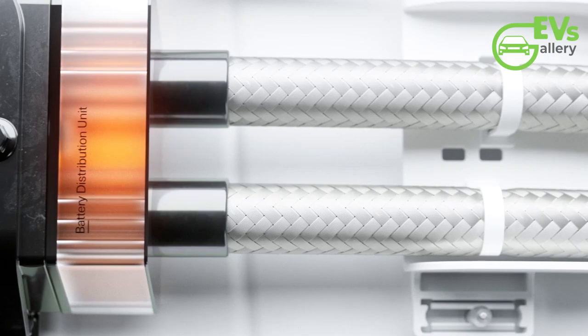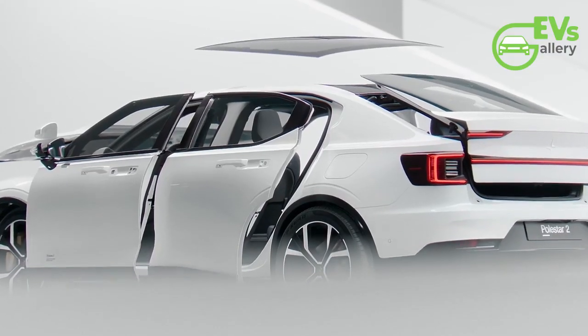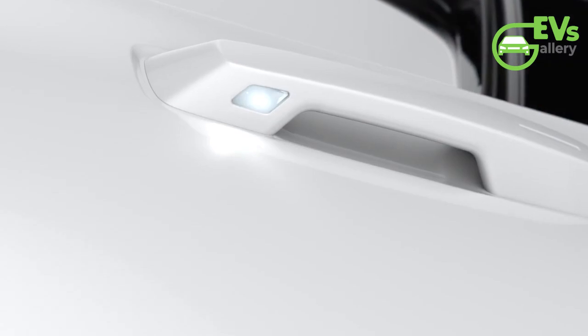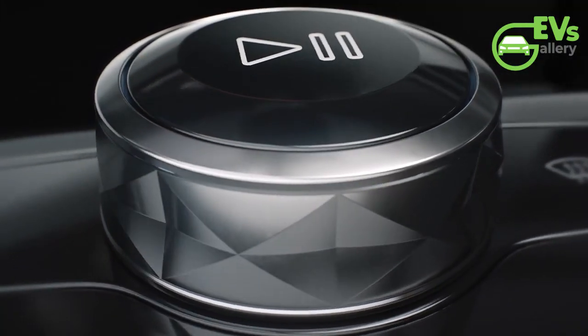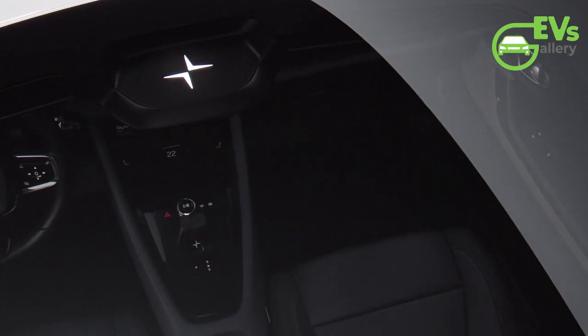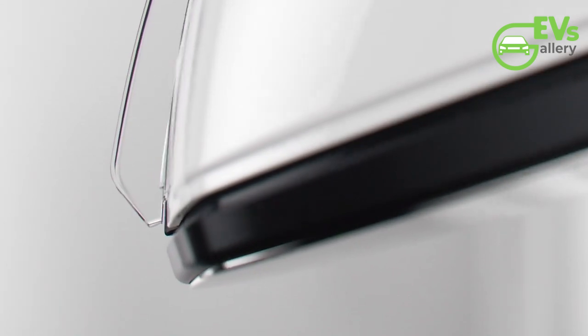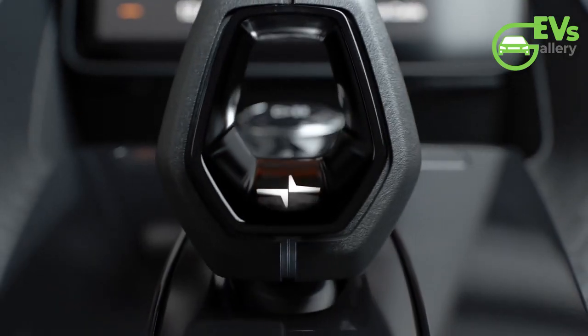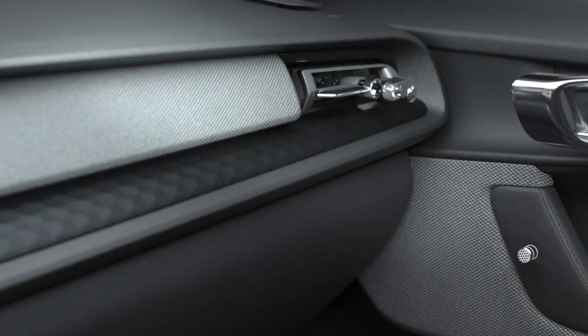Overall, the 2025 model year updates for the Polestar 2 demonstrate a blend of incremental enhancements and strategic changes aimed at improving range, design, and customization options. These updates are likely to strengthen Polestar's position in the growing electric vehicle market and attract a broader range of customers seeking a high-performance, customizable electric sedan.